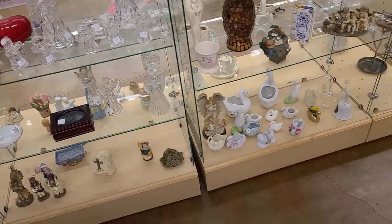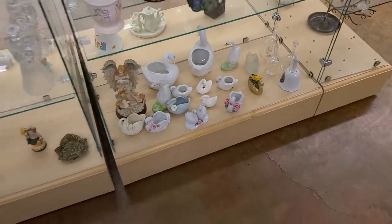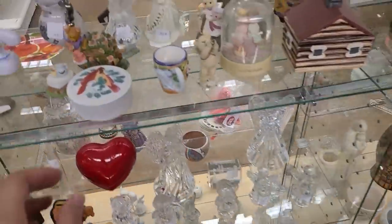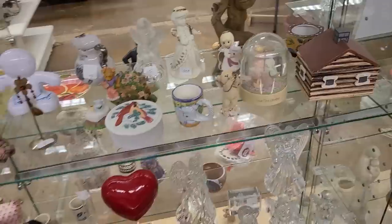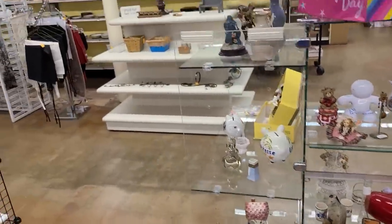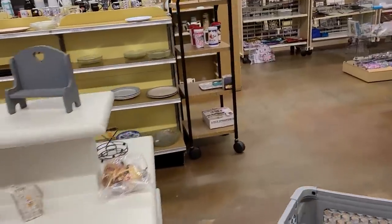We've got little creatures that float. What are they called? Swans. Little creatures that float. There are actually two giant rows of dishware - we're gonna go straight to it.